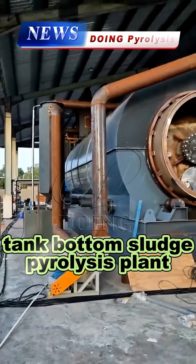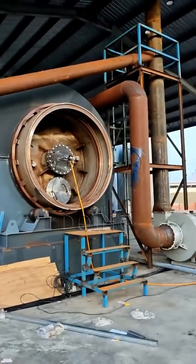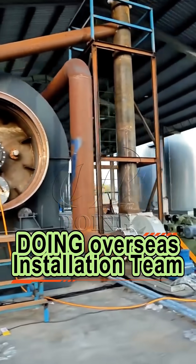This is the oil production site of a tank-cleaning oil sludge pyrolysis plant in Colombia. It's from the overseas after-sales service team of Hennon Doing Company.